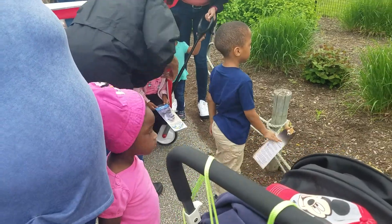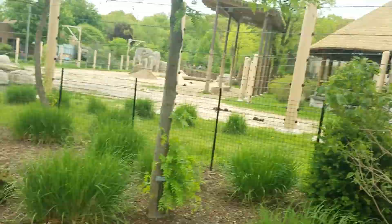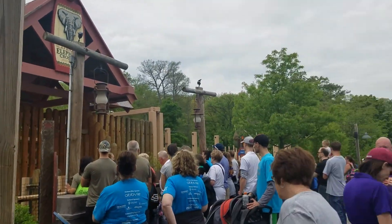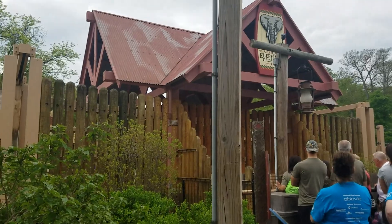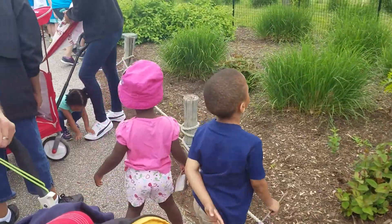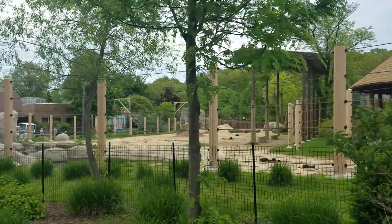The tusk is actually a tooth, but it does behave a little more like a fingernail. So if they break or chip the ends, we can file them down. With the help of our keepers and the participation of Moshi, they are able to file it nice and flat so it wouldn't continue to crack. And it will just continue to grow out as normal, so it won't be so flat in a couple of years.